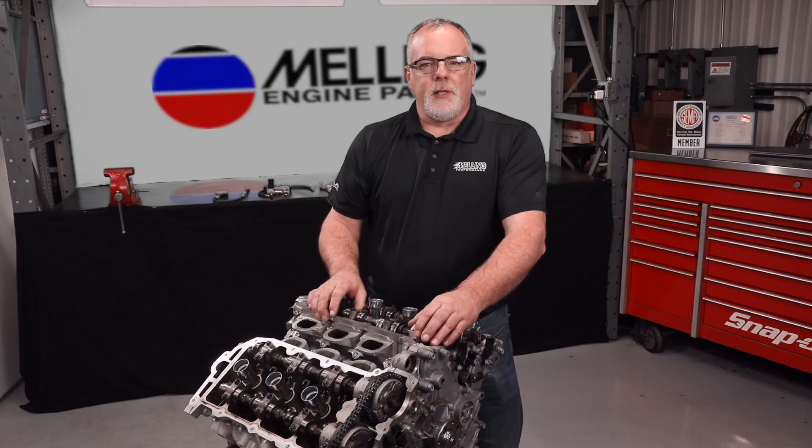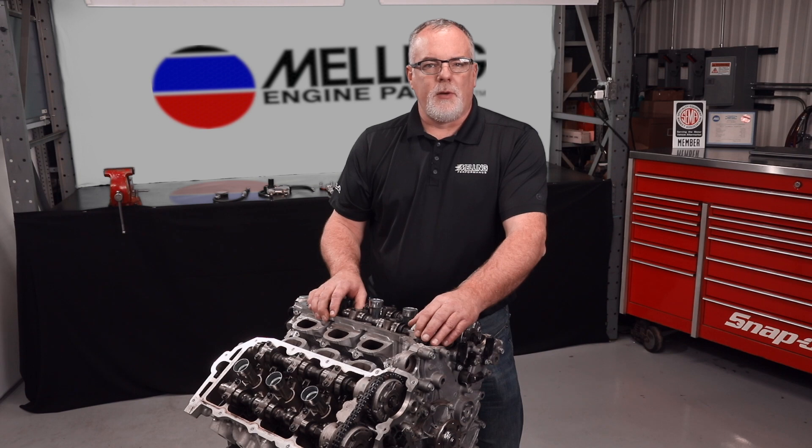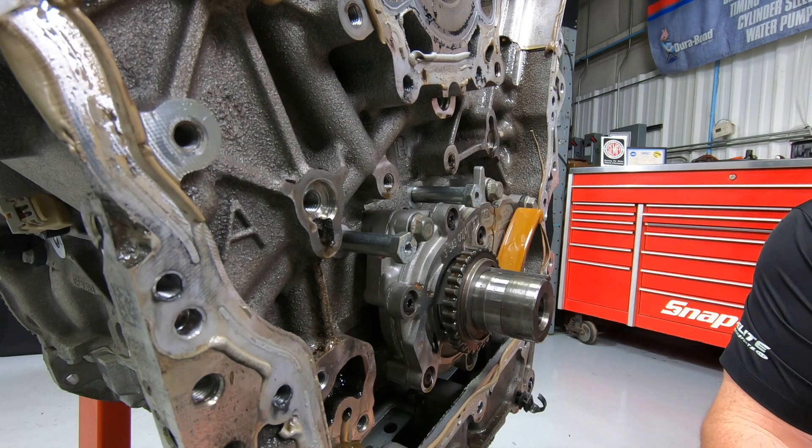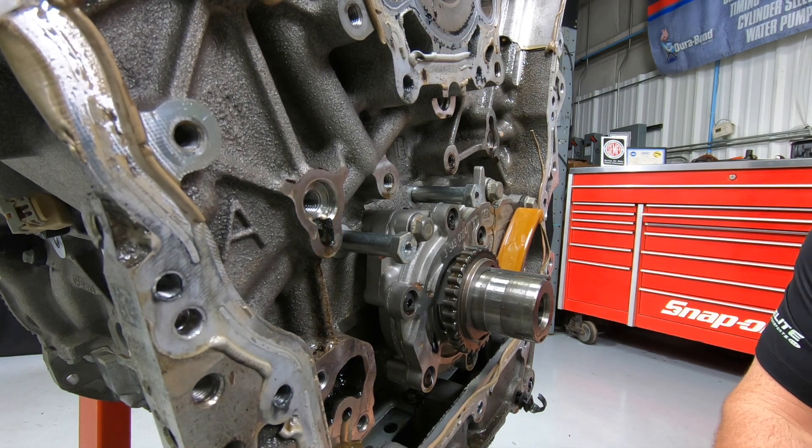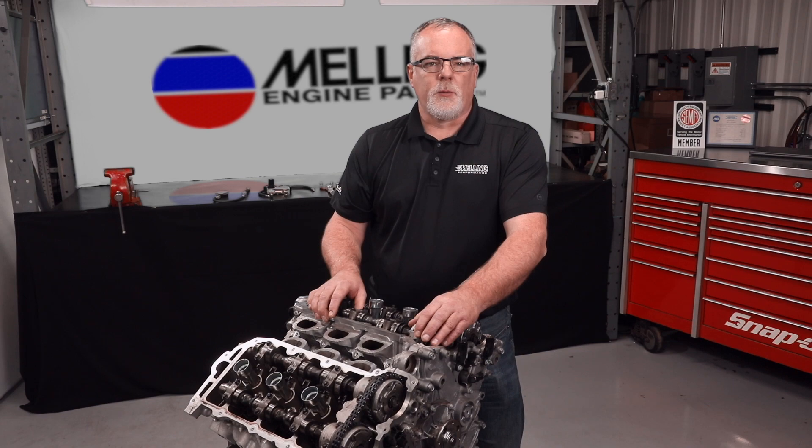After assessing the internal components of this engine, it is apparent that we should either have the engine rebuilt or install a remanufactured engine. Properly investigating the cause of internal engine component failure will ensure that we do not experience repeat repairs in the field. Thanks for watching and make sure to check out our other tech videos.